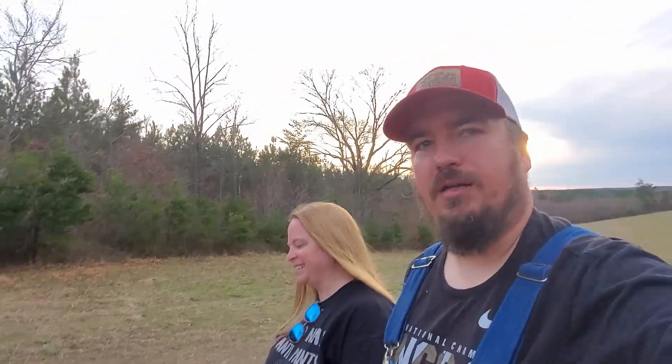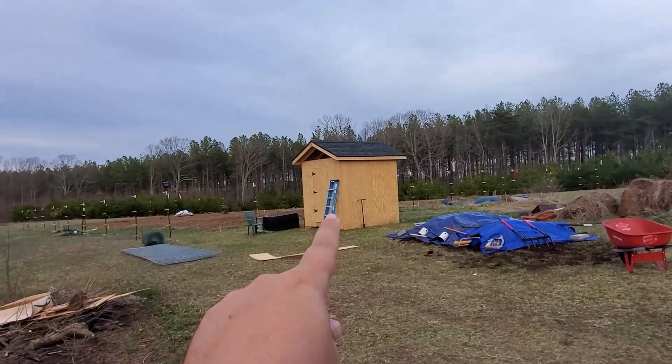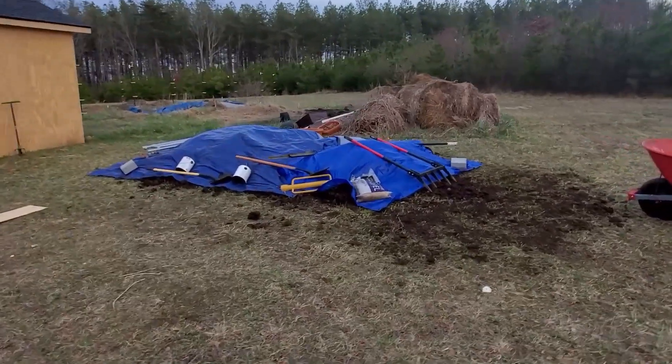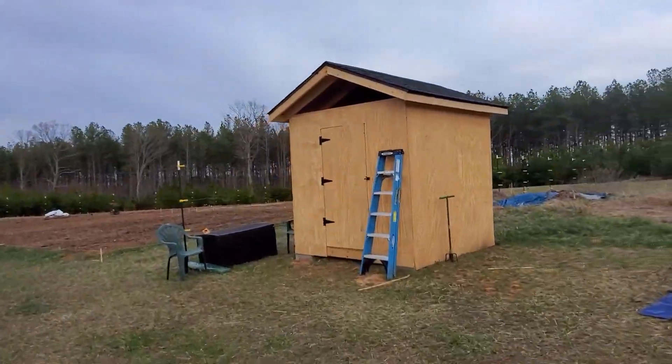What'd we get today? We got cattle panels, and we also got a door on the shed. Yay! We still have our stuff covered up because it's supposed to rain all day tomorrow. We still got to paint this shed.